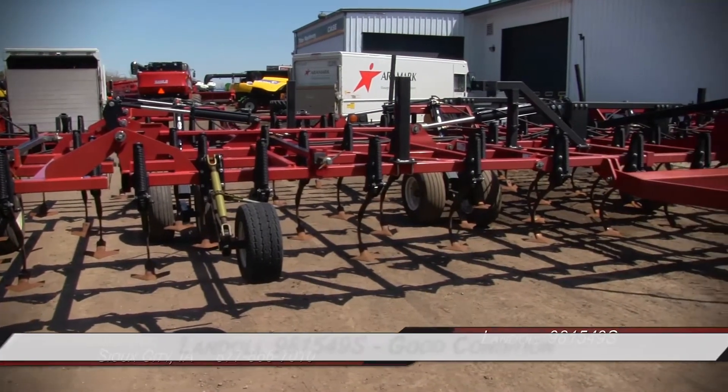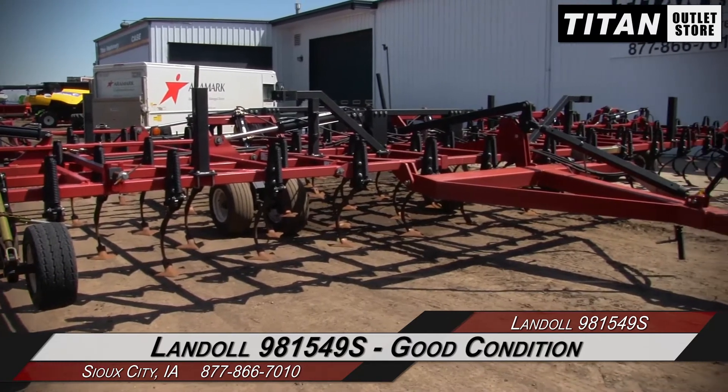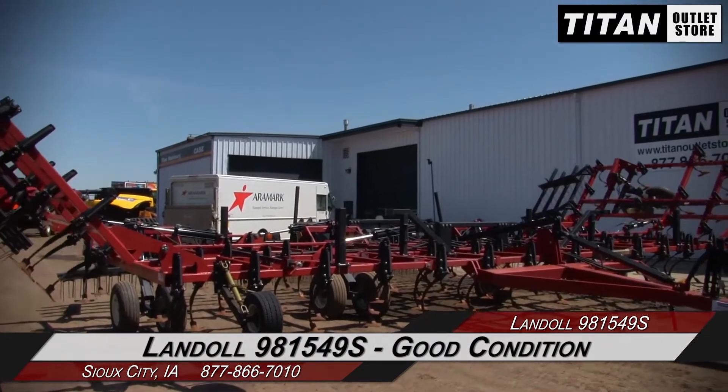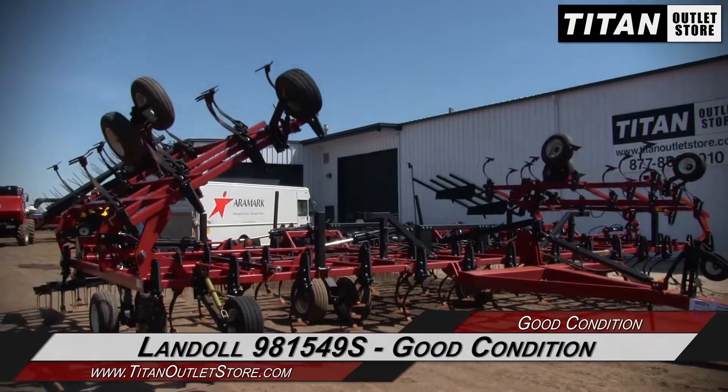Hello and welcome to the Sioux City Titan Outlet Store. In this video, we are demonstrating a Landall 981549S in good condition. Let's take a closer look at the features on this field cultivator.